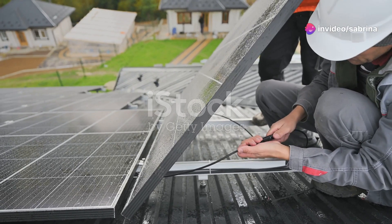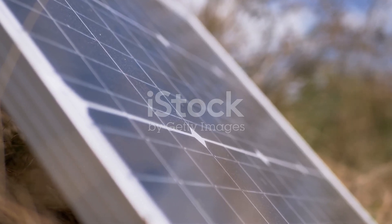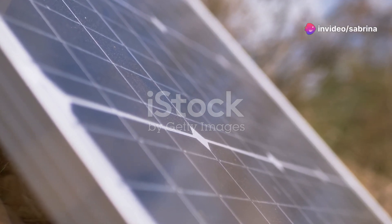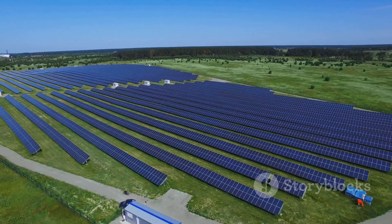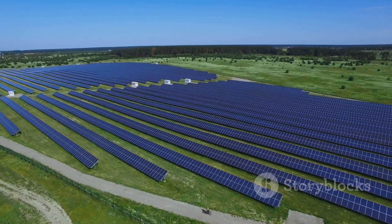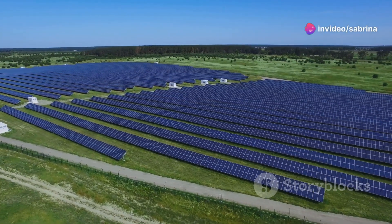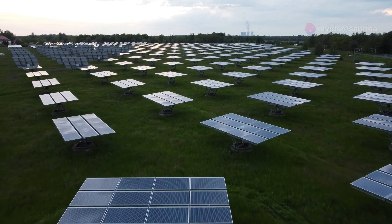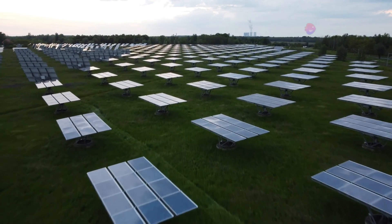A single solar cell generates a small amount of power, but when combined in a panel, their collective output is significant. This modular approach allows for scalability, making it possible to generate electricity for anything from a small gadget to an entire home. The more solar panels you have, the more electricity you can generate. By installing more panels, you can increase your energy production to meet growing demands — whether it's for residential, commercial or industrial use, solar panels offer a flexible and sustainable solution for our energy needs.